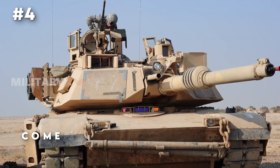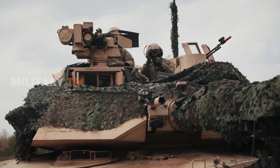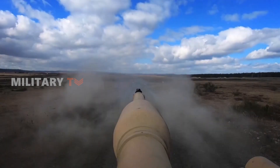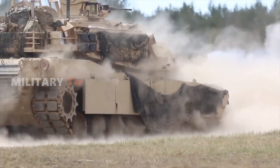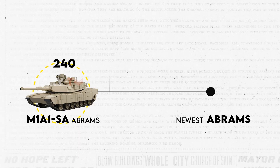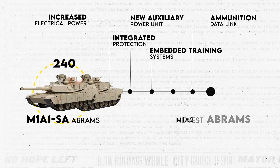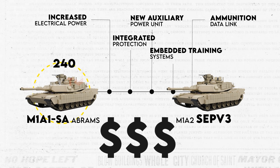Number 4, the Abrams tanks come with extensive upgrades. The M1 Abrams has spawned numerous variants and upgraded models, as the Army has engaged in multiple remanufacturing and upgrading cycles since it initiated procurement in the late 1970s. For instance, 240 older M1A1SA Abrams tanks have been incorporated into the newest Abrams production line. After undergoing enhancements including increased electrical power, integrated protection against improvised explosive devices, a new auxiliary power unit, embedded training systems, and an ammunition data link, they emerge as M1A2SEPV3 Abrams tanks. These advancements come at a considerable cost.